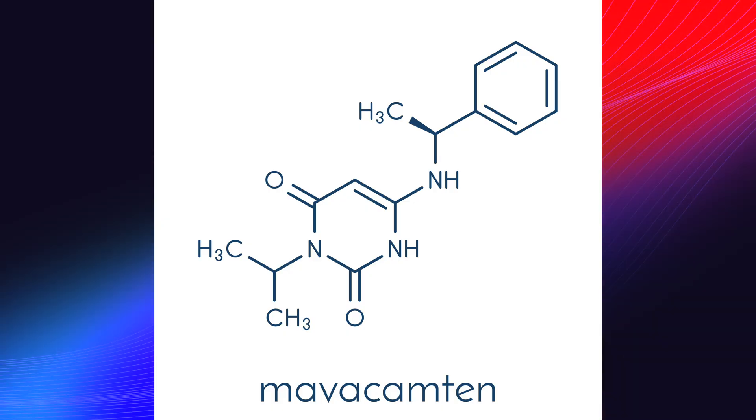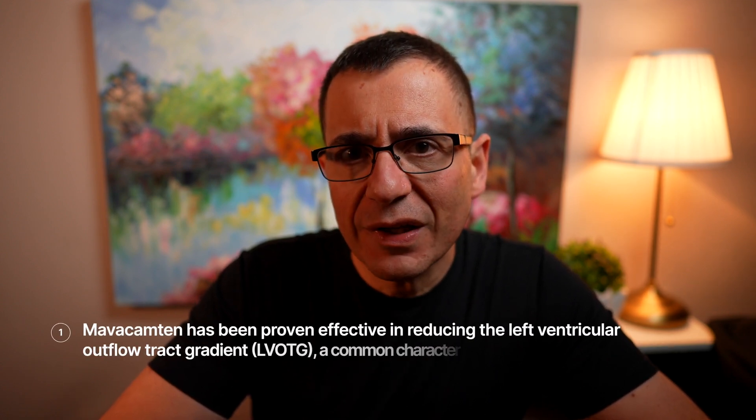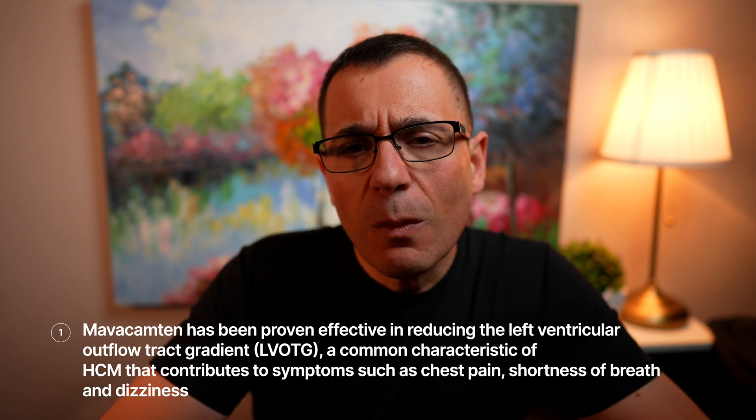Recently, there's been a very novel medication known as mavacamten that has been released, with very good application at helping to improve and reduce symptoms. It's a novel drug that acts specifically on the heart muscle to reduce the size of the heart muscle, and can be very efficient. This was tested in a reasonably large randomized study where patients received either a placebo or the active drug. Those patients receiving mavacamten had a significant improvement in functional capacity — their ability to walk longer distances without being limited.